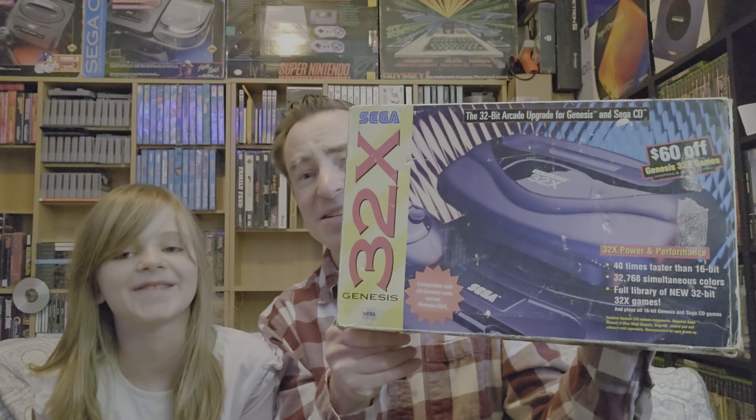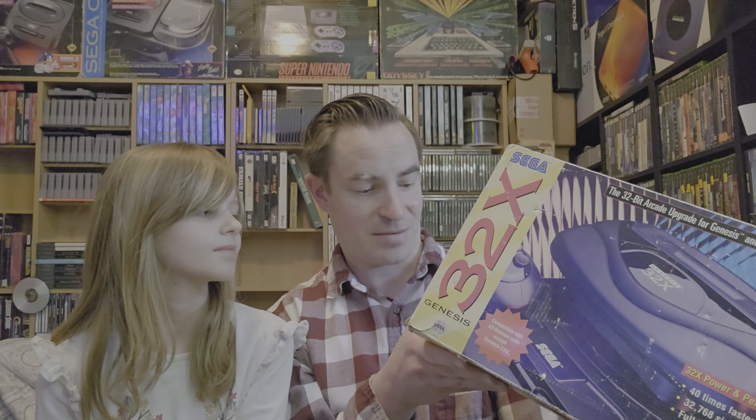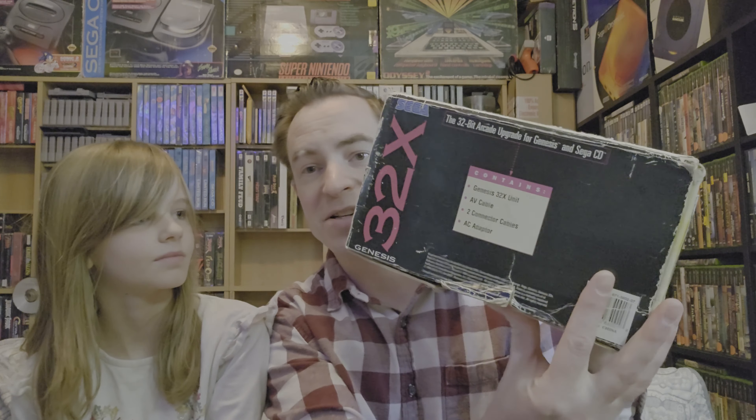Hey everybody, this is Mark the Game Shark here with another collection video. I got my daughter here, she's gonna be the co-host today. Say hi! So it's been like two years since I've done a collection video — I can't believe it's been that long. The last one I did was my LaserDisc collection. I even thought my most recent one was the Odyssey 2 collection, but that was seven years ago — and that was a pretty cringy video, the lighting was bad.